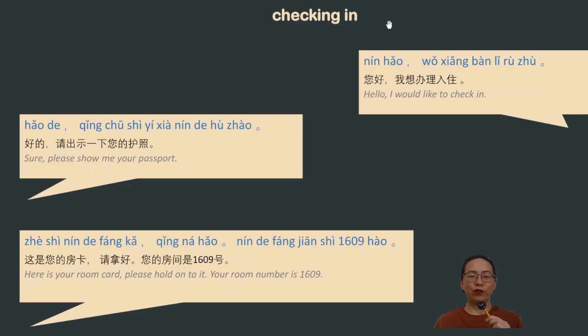We're starting our first task for today: checking in at a hotel. As the customer, you can start the conversation with 您好 (hello), 我想 (I want to), 办理 (to deal with, to process), 入住 (check in). And the hotel would say 好的 (of course, sure).